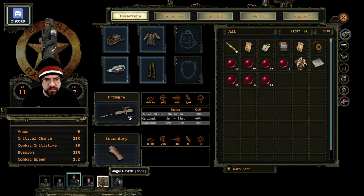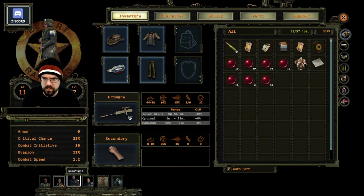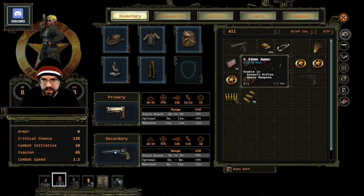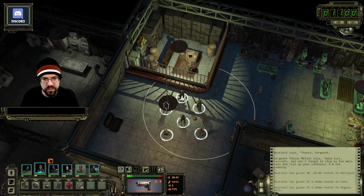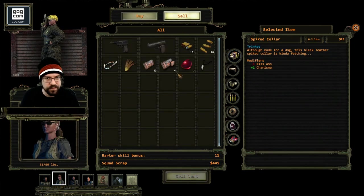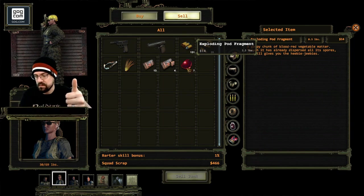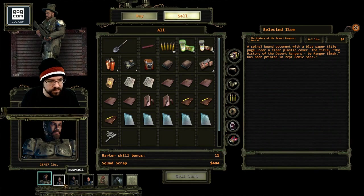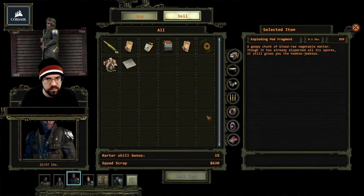Wait, where did all that stuff I bought go? Oh it's here, it just wasn't sorted. We're gonna split this half and half. Oh that's right, we still gotta sell these tickets too. Is there any reason I need these exploding pod fragments? I'm just gonna sell these. Great, there we go.